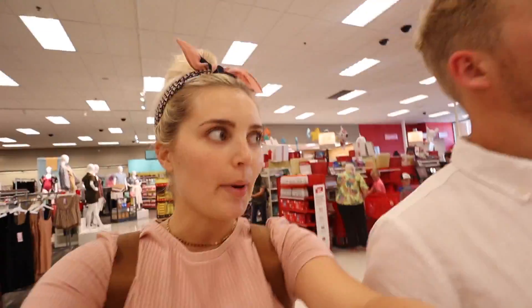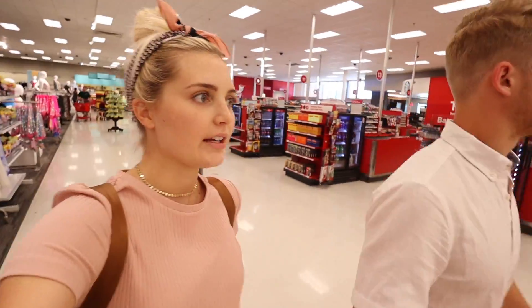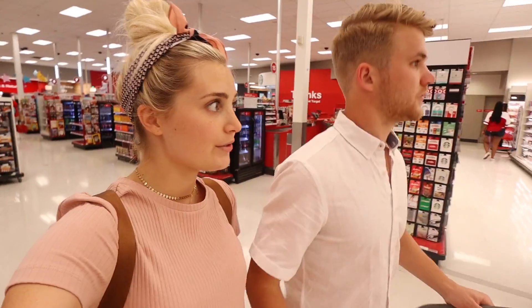Alright, so our next stop is Target. We were going to go to the mall, but it started kind of late in the day and it's already pretty late — I don't want to hit traffic, and the dog's home. I don't like to leave Luma for too long. So we're at Target now. Do you have our list? I do.